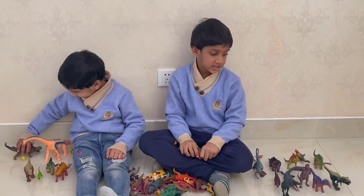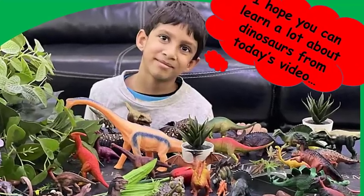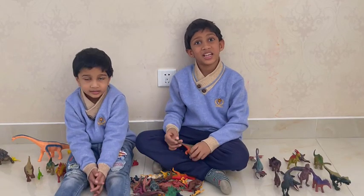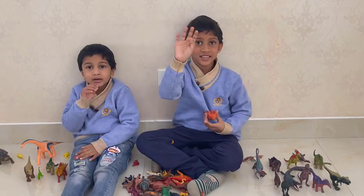That's all for today. Did you enjoy our dinosaur lesson? I hope you learned a lot about dinosaurs from today's video. Did you like it? I hope you did. If you like our video, please subscribe to our channel. Bye everyone! See you soon!